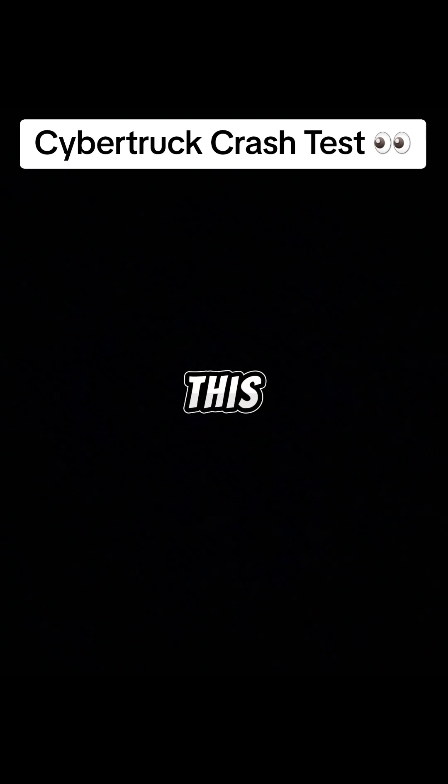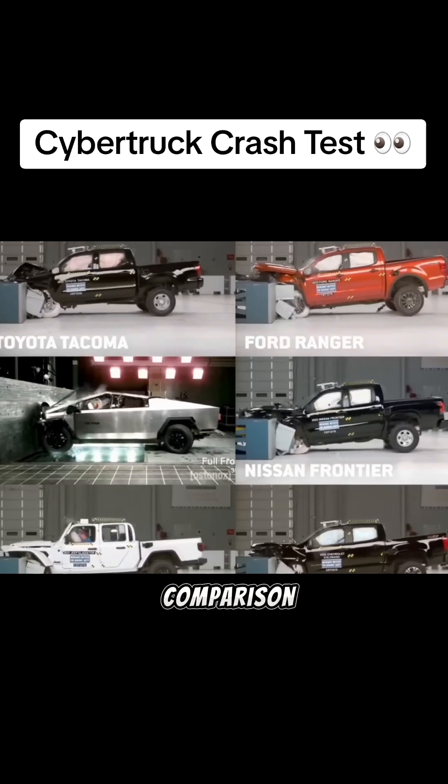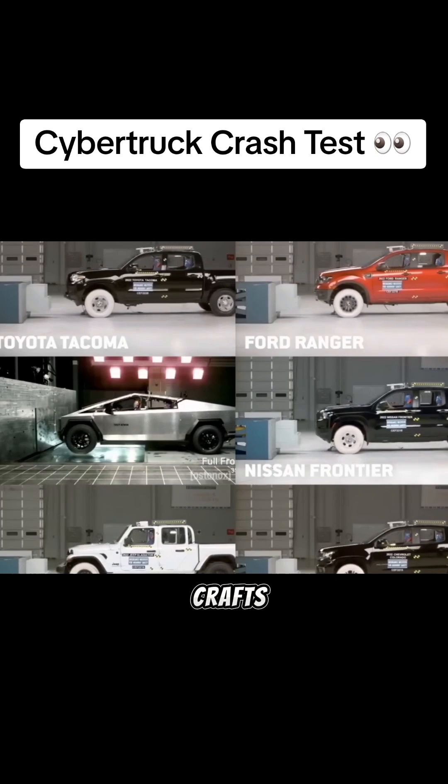But what if I were to tell you — and I know this is going to sound completely crazy — that these experts may not be experts at all, or even have any clue what they're talking about? That video was put together using completely different crash tests.